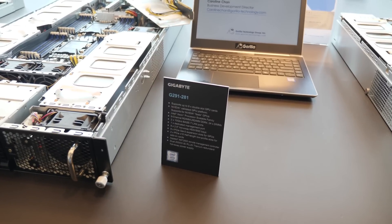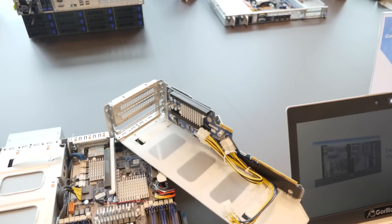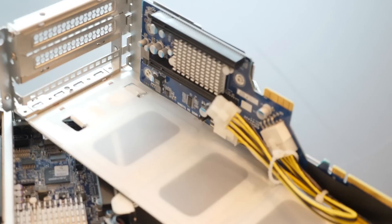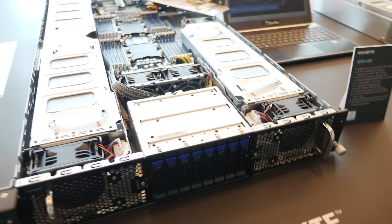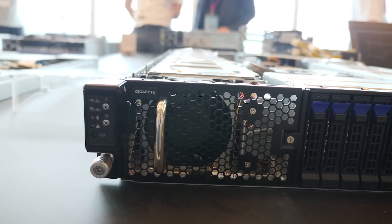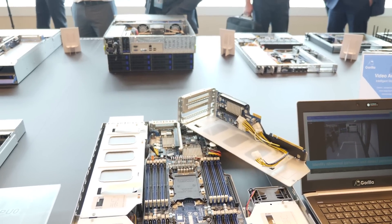Maybe GPU computation is more your style — specialization. This is the G291-281. This supports up to eight double-slot GPU cards in this 2U chassis. It's NVIDIA-validated, so NVIDIA has tested this platform with Tesla GPUs. It's available in both Xeon and EPYC configurations. The Xeon version has six-channel DIMM support, two 10-gig interfaces built in, one dedicated management port, eight two-and-a-half-inch hot-swap bays, eight PCI Express 3.0 Gen 3 expansion slots for GPUs, two PCI Express x16 half-length low-profile slots, the ASPEED AST2500, and dual 2000-watt power supplies.